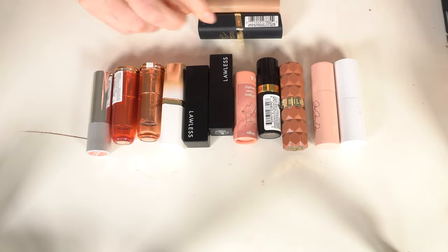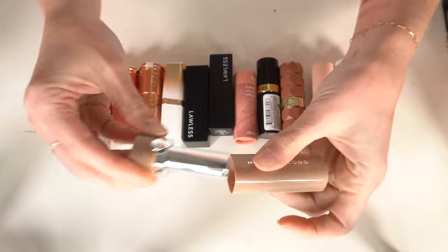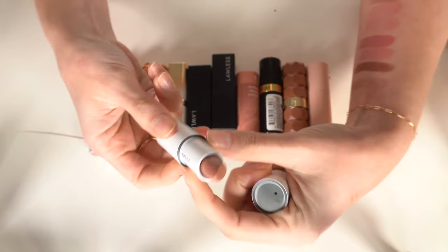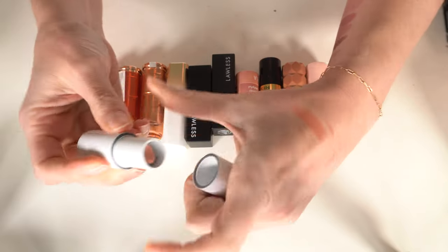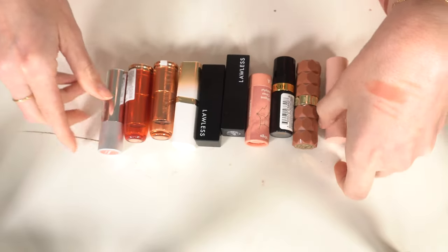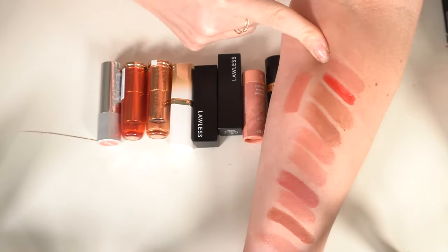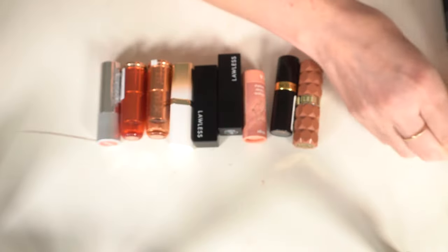A Marc Jacobs lipstick I never wear — can't get it anymore, so I'm decluttering it. Also decluttering a Milk lipstick in Skills — nothing spectacular, they don't make these anymore either. The Alexis Persico Jesse James Decker lipstick — I don't love the lip liner but I kind of like this lipstick, so I'm keeping it.